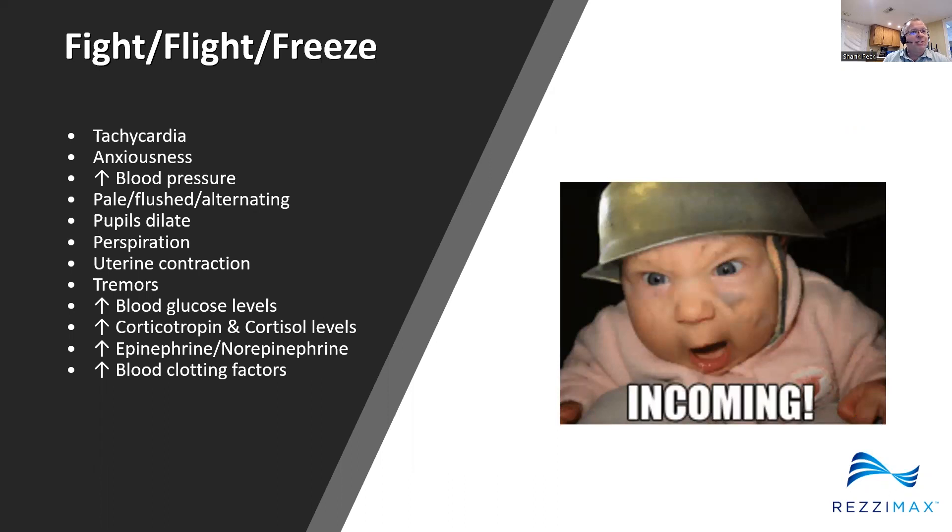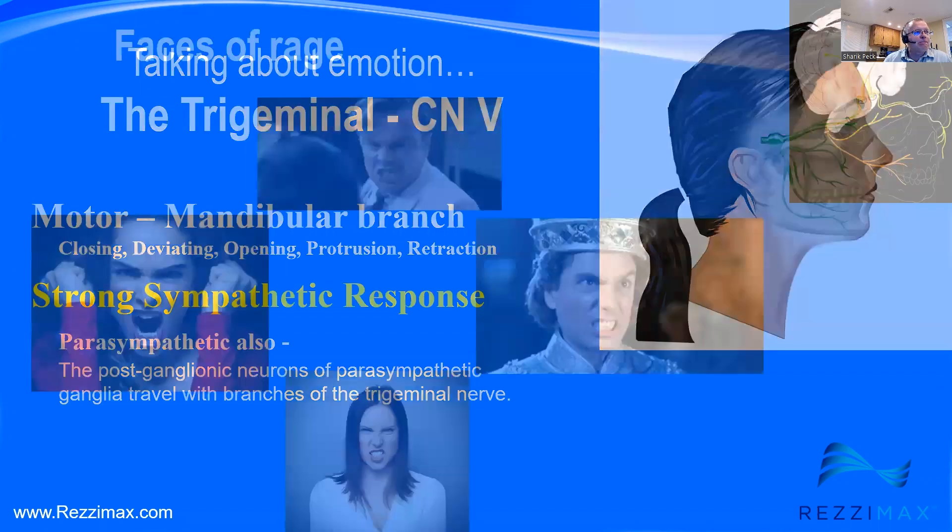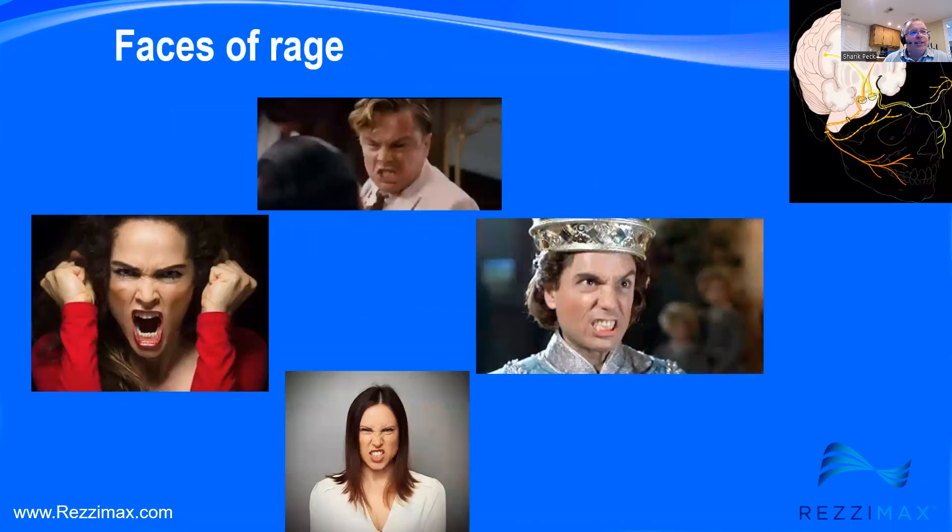There are some really interesting things about emotions and how they're tied to cranial nerves. The trigeminal nerve, for example, has a very strong component in that sympathetic response, especially certain branches of the trigeminal system. Facial expression, facial nerves, the clenching of the jaw — all of that has a very strong trigeminal and facial nerve component to it.